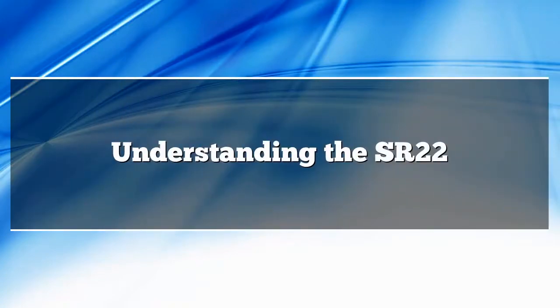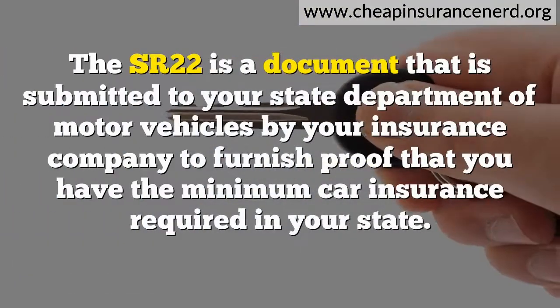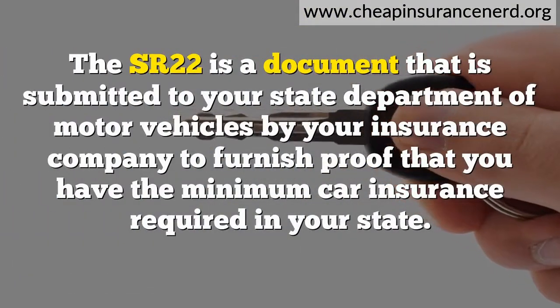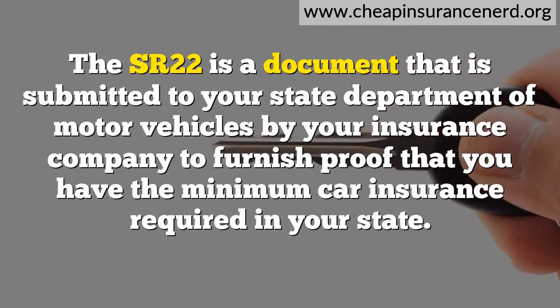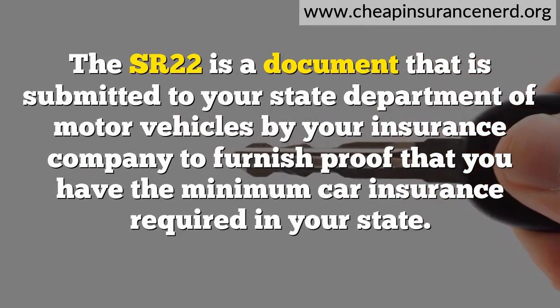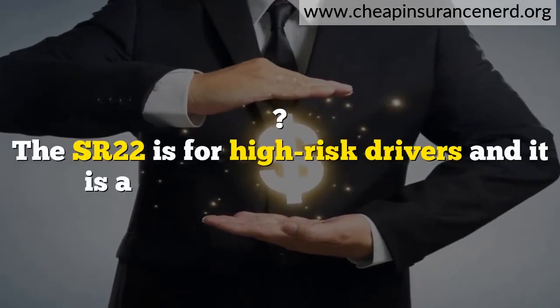Understanding the SR-22. The SR-22 is a document submitted to your State Department of Motor Vehicles by your insurance company to furnish proof that you have the minimum car insurance required in your state. The SR-22 is for high-risk drivers and it is a court-ordered document.